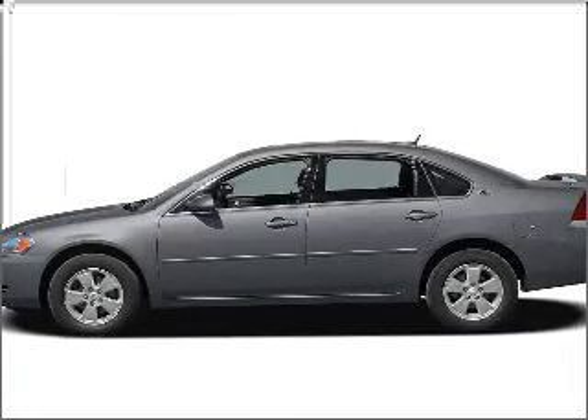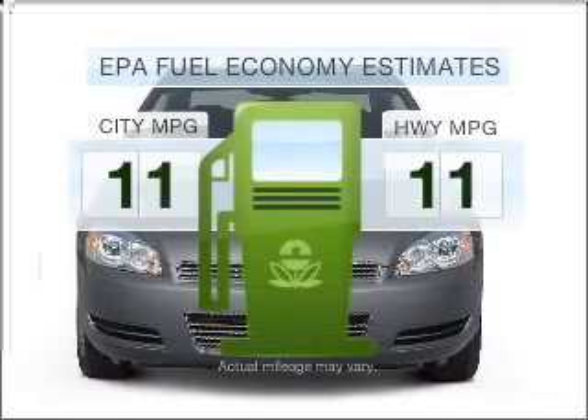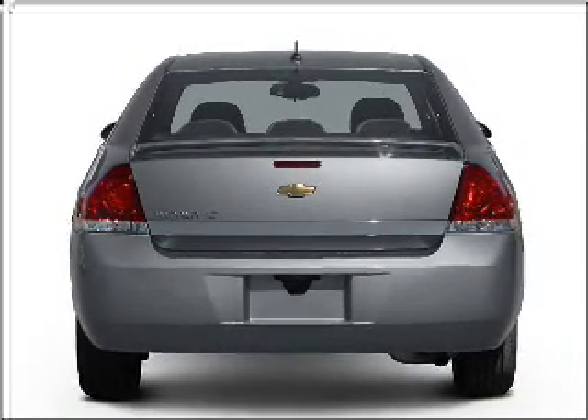Check out this 2006 Chevrolet Impala. Travel the roads in style and comfort in this great vehicle. In the city or on the highway, you'll spend less time at the pump with this fuel efficient vehicle with a solid six cylinder engine connected to a smooth shifting automatic transmission.